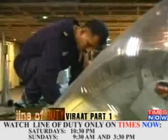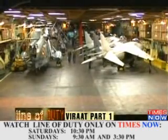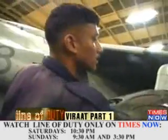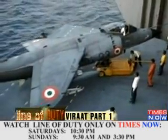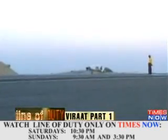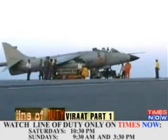Meanwhile, a few decks below in a hangar that looks as big as a football field, the aircraft are being readied for the bombing sortie. The armament gets strapped onto the aircraft, and soon she's on her way up to the flight deck in a giant elevator.